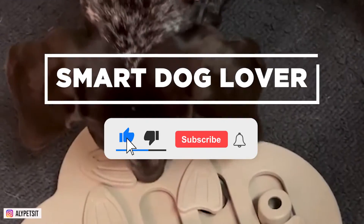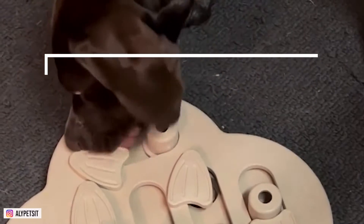Hi, smart dog lovers. Welcome to our German Shorthair Pointer Guide.